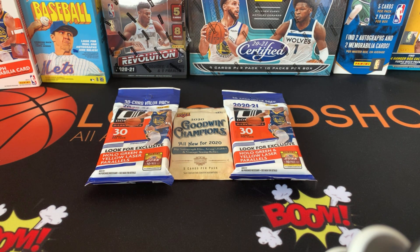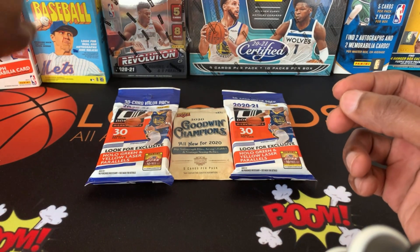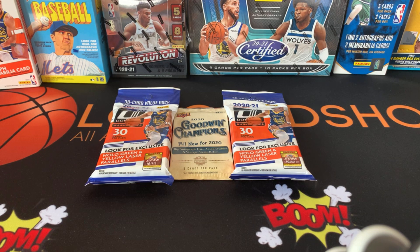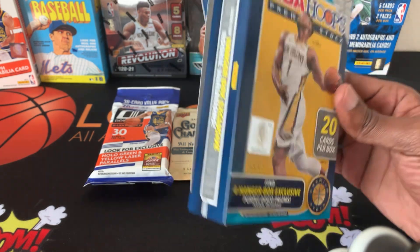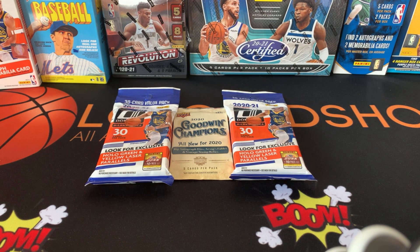So with that being said, don't forget about the 300 subscriber giveaway. I want to thank you guys once again for subscribing — I'm almost there. I'm giving away this Zion Williamson Essentials card, a baseball blaster box of Heritage, and a hanger box of 2019 NBA Hoops Premium Stock. Please subscribe. I'll have the link to the video you need to go to to make a comment — just subscribe and make a comment.